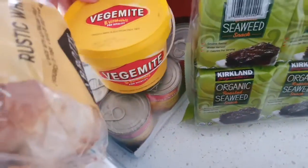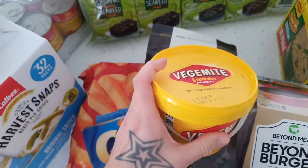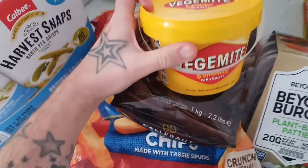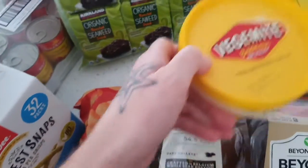At the back here is a massive tub of Vegemite. We love our Vegemite in our family — the boys love it on toast. This tub will last probably two or three months. It's a massive 950-gram tub of Vegemite — really convenient and a really great price as well.